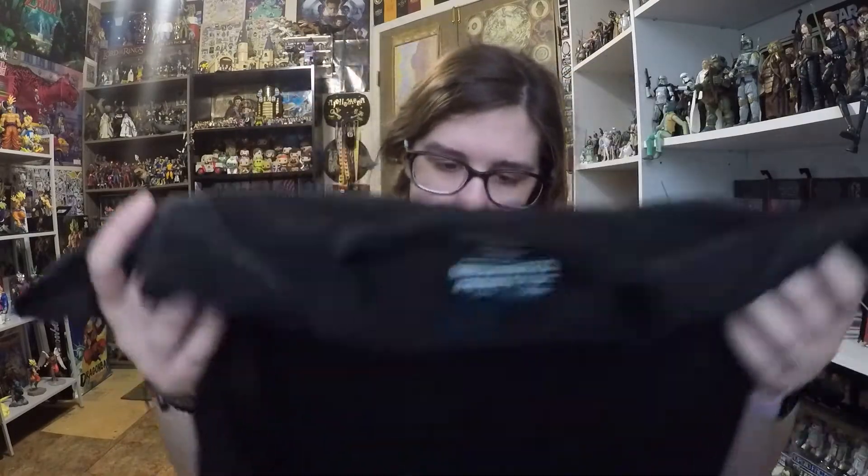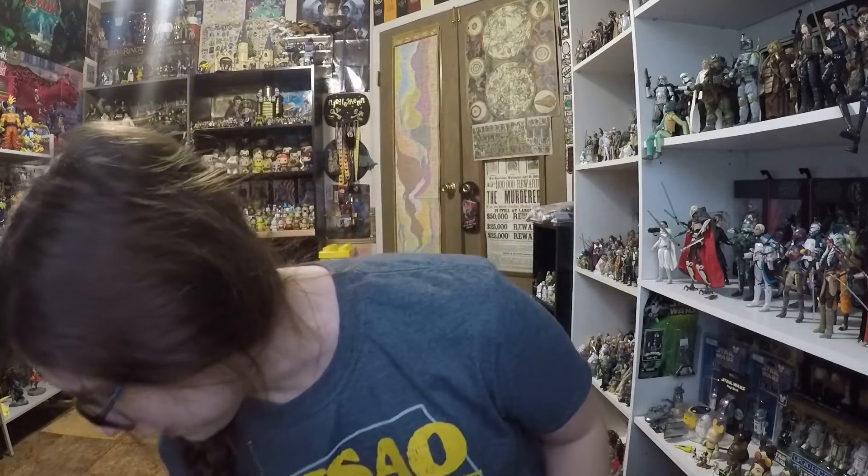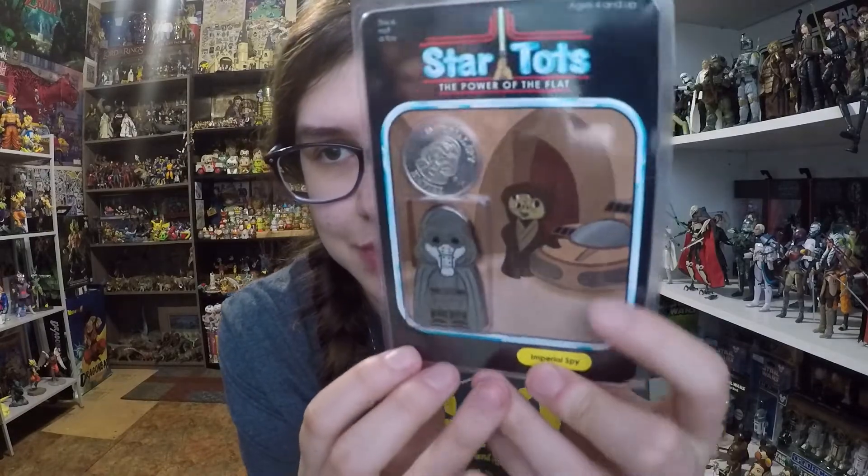You've probably seen me wear this in an earlier video, but I want to show it officially in a haul. I got this Chicago 2019 Star Wars Celebration shirt — I bought it off eBay. I didn't go to Celebration, I bought all of this off eBay or online because I don't like missing out. It was super cheap, only 13 bucks, and I really like it. It fits nicely and it's very soft.